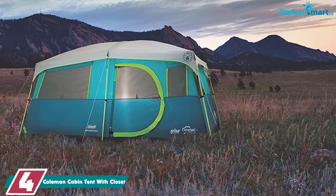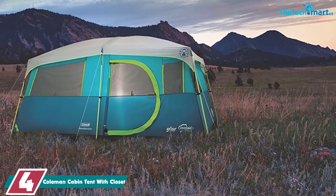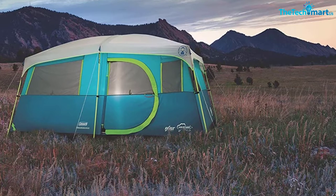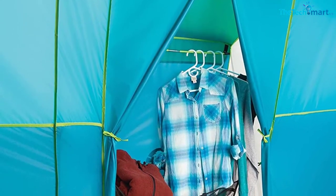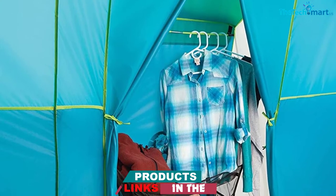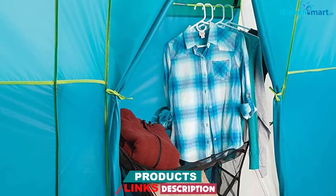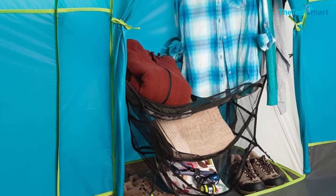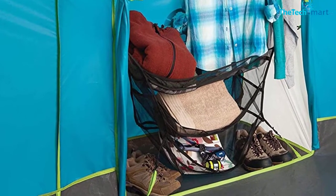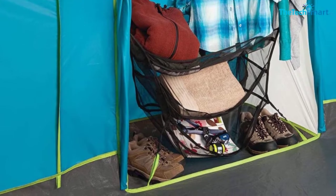Designed as an eight-person tent, this cabin tent fits two queen-sized beds with room to spare. The closet itself has a hanging bar for anything you don't want to crease, plus shelves for your other garments, and there are pockets sewn into the walls of the tent too. This would be an ideal tent for anyone performing at a festival or taking an elaborate fancy dress outfit with them.